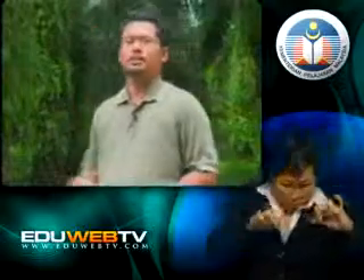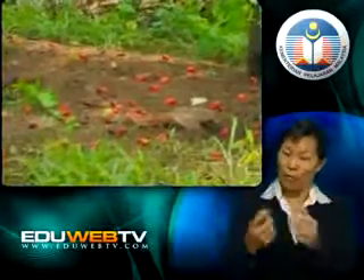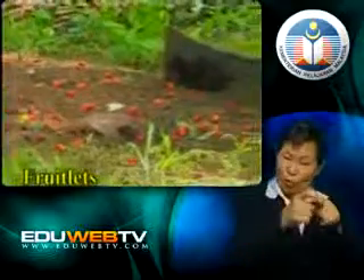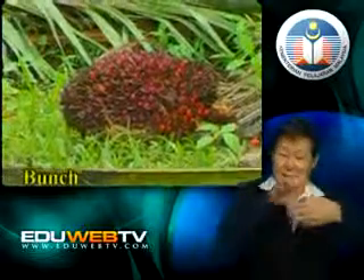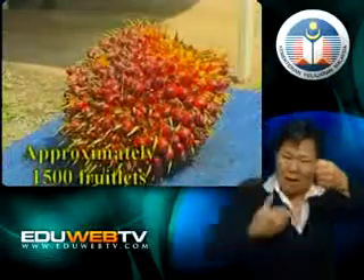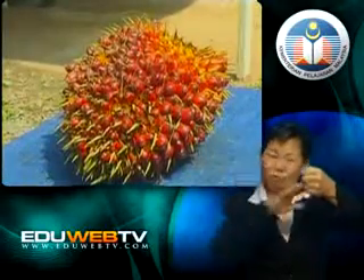Before we dissect this palm oil fruit, let us get familiarized with some of the jargons used with respect to palm oil. First of all, the loose fruit — the term used before — are also called fruitlets. And the fruitlets cling to the bunch. Each bunch has approximately 1,500 fruitlets.